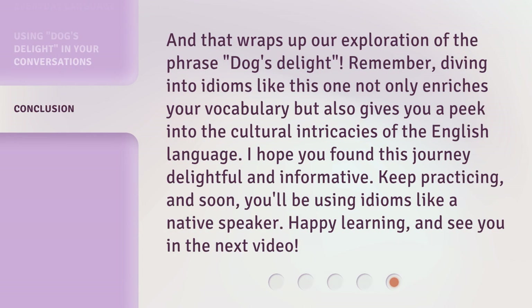And that wraps up our exploration of the phrase Dog's Delight. Remember, diving into idioms like this one not only enriches your vocabulary but also gives you a peek into the cultural intricacies of the English language. I hope you found this journey delightful and informative. Keep practicing, and soon you'll be using idioms like a native speaker. Happy learning, and see you in the next video.